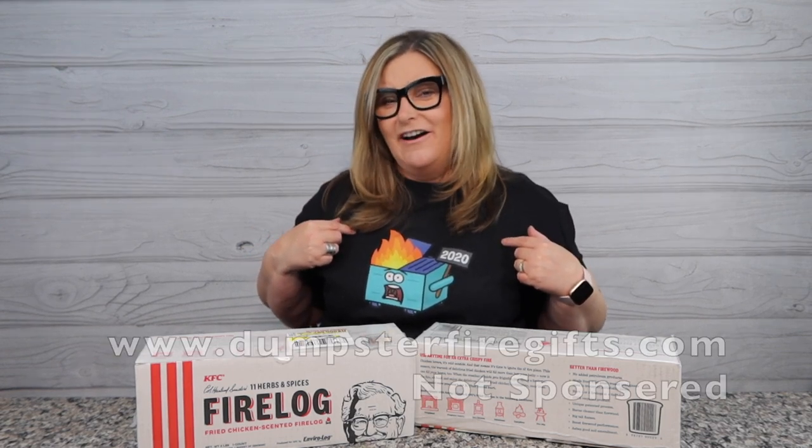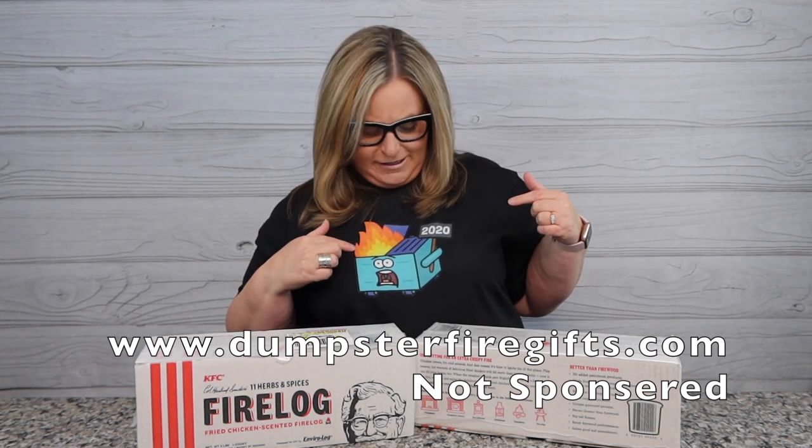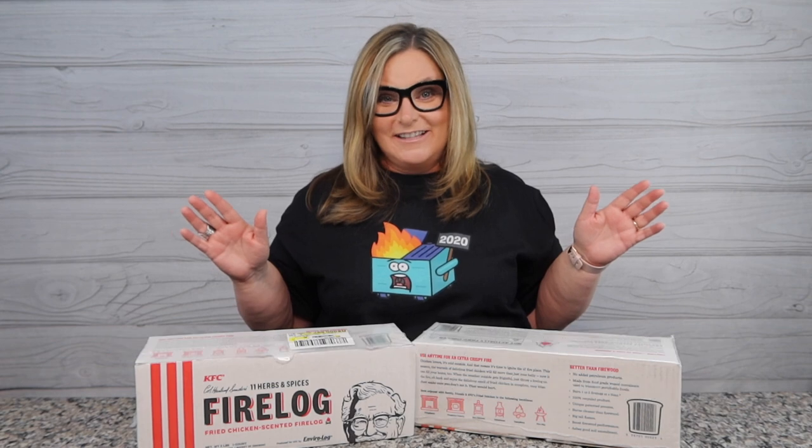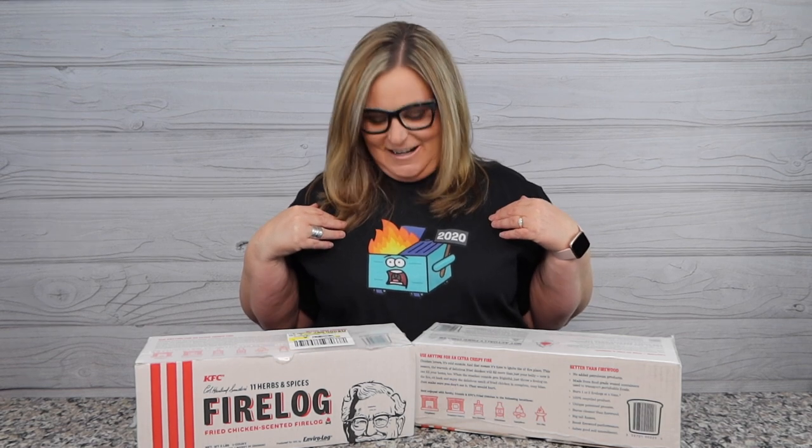So today we're going to be talking about fire, and I want to give a shout out to my friends at dumpsterfiregifts.com. I got set up with this awesome 2020 on-fire dumpster — cute little scared guy. You can find these locally at any of the shops called The Vapory here in Las Vegas, or just go to the website. Thanks to my friends over at dumpsterfiregifts.com — it's adorable!